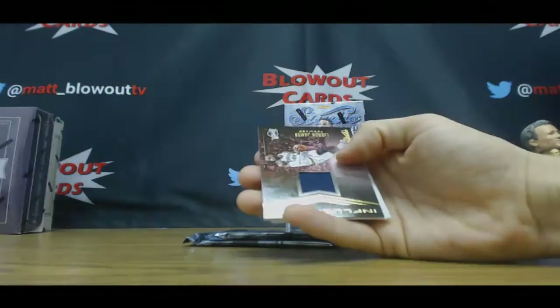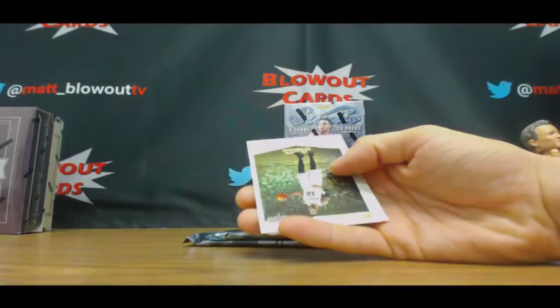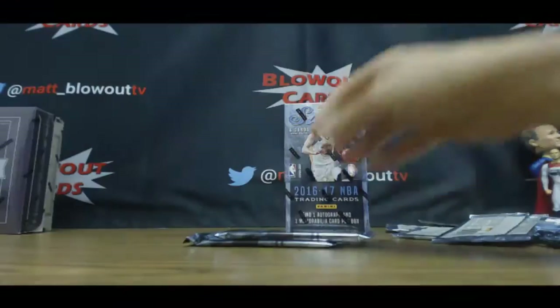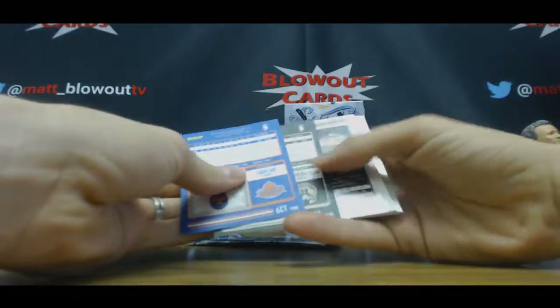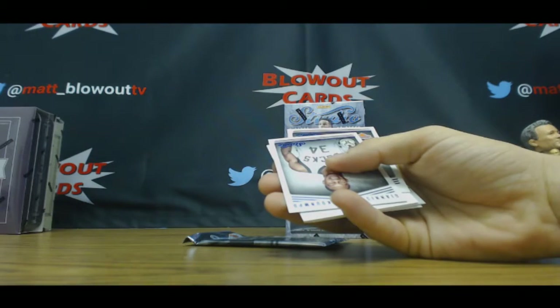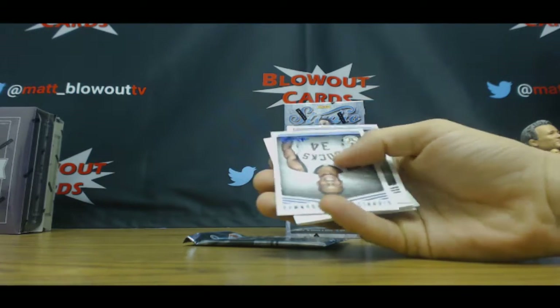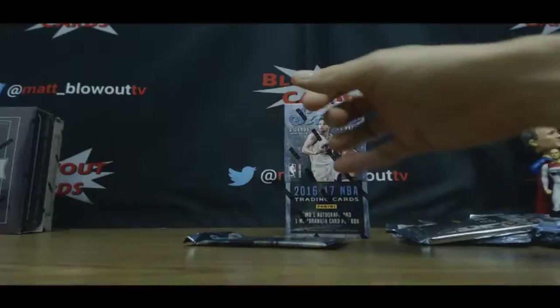Jersey coming up and it is LeBron James — not bad. Malik Beasley rookie, unnumbered. Brogdon rookie.